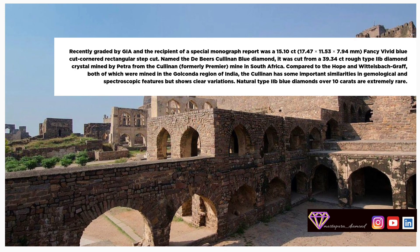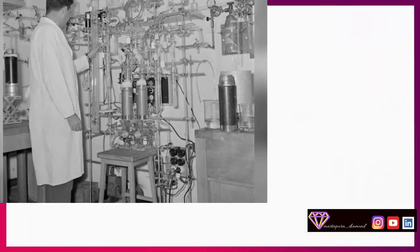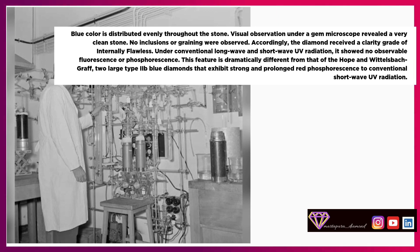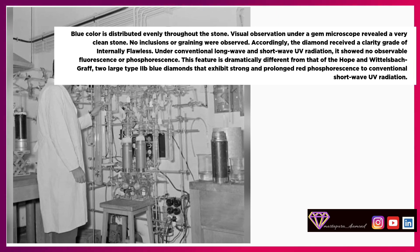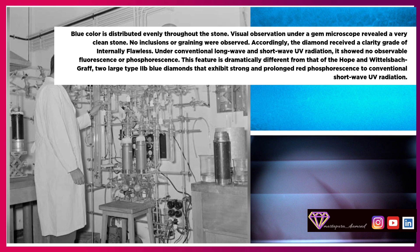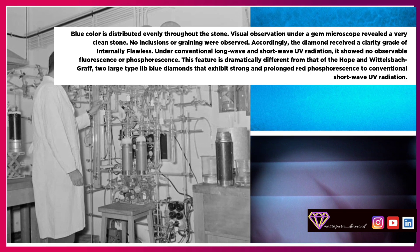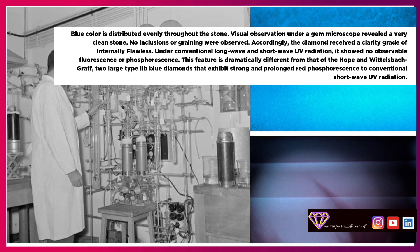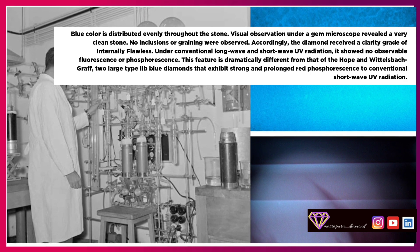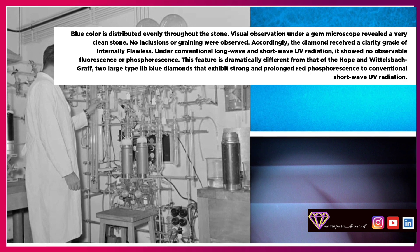Natural Type IIB blue diamonds over 10 carats are extremely rare. The blue color is distributed evenly throughout the stone. Visual observation under a gem microscope revealed a very clean stone — no inclusions or graining were observed — and accordingly the diamond received a clarity grade of internally flawless. Under conventional long-wave and short-wave UV radiation, it showed no observable fluorescence or phosphorescence, dramatically different from the Hope and Wittelsbach, which exhibit strong and prolonged red phosphorescence to conventional short-wave UV radiation.